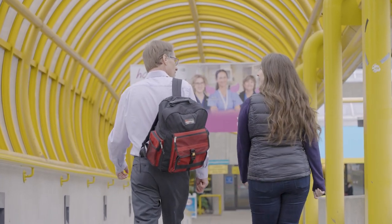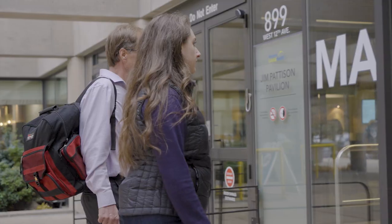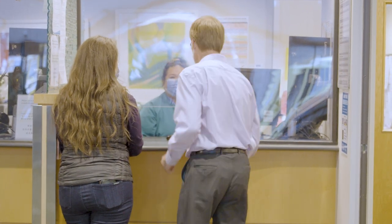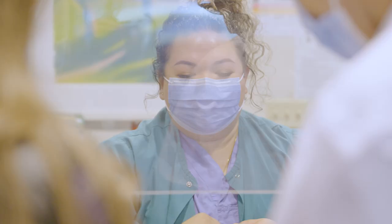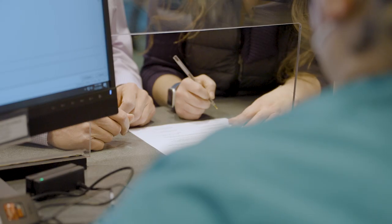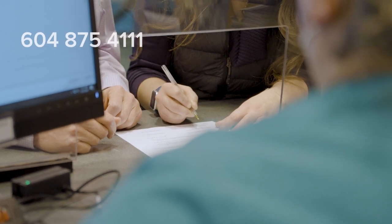You'll arrive at the hospital and go to the main admitting department located by the main entrance to register. You may have a support person accompany you through to the perioperative care centre. To get updated information regarding how many support people can come with you, call the hospital switchboard at 604-875-4111.